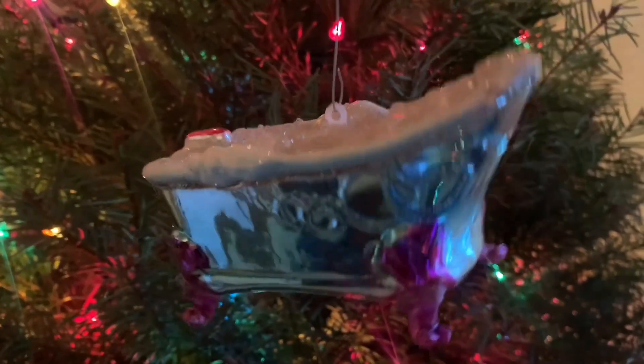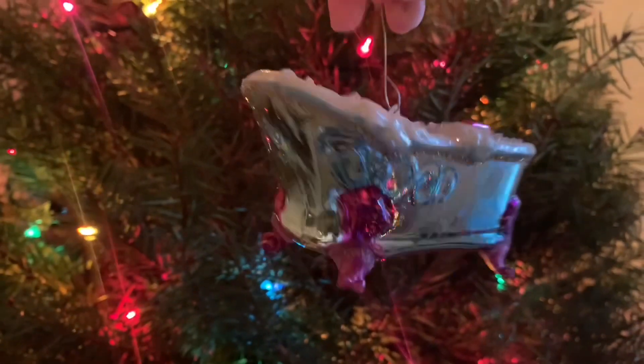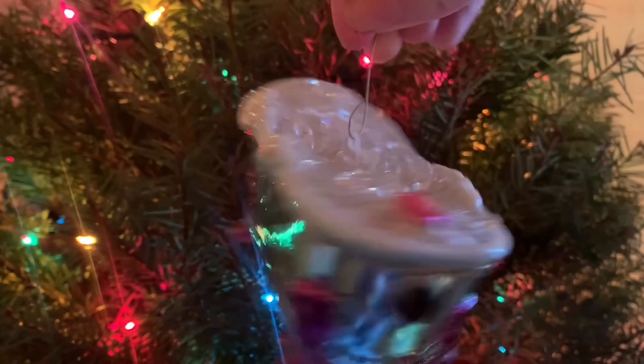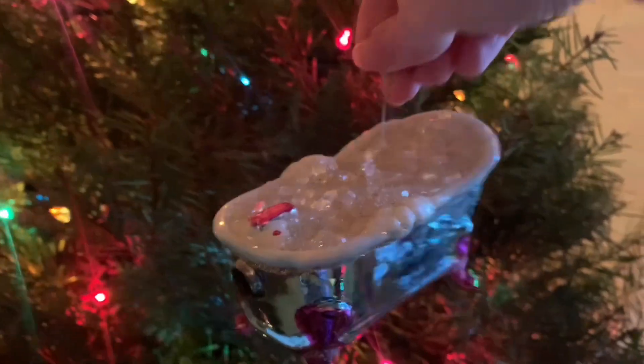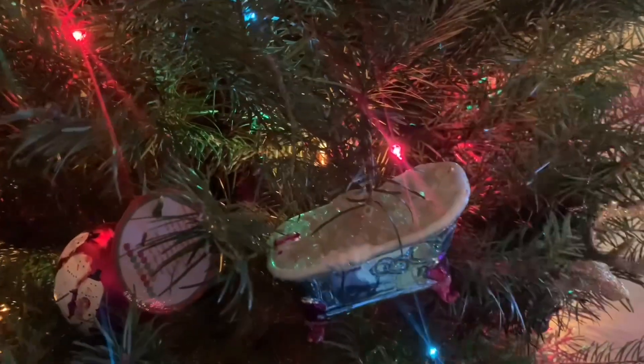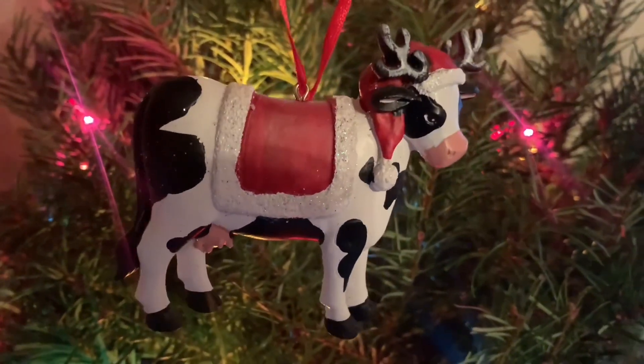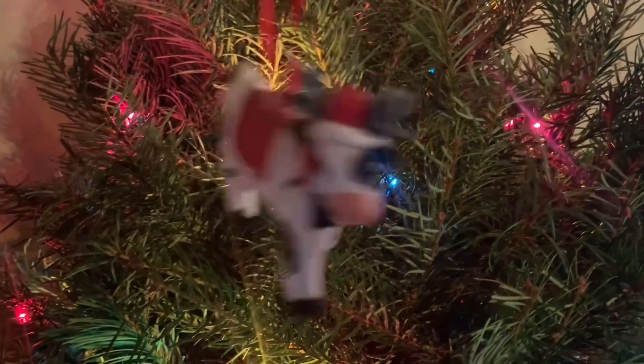Here's a bathtub ornament. It may be a bit of a strange ornament, but I remember getting this years ago as a kid. My mom and I were at a store and she let me get two ornaments. One that I got was a pizza ornament, which unfortunately has since been broken, and one of them was this bathtub ornament. It's definitely a fancy bathtub, so maybe it's kind of got Christmas spirit.